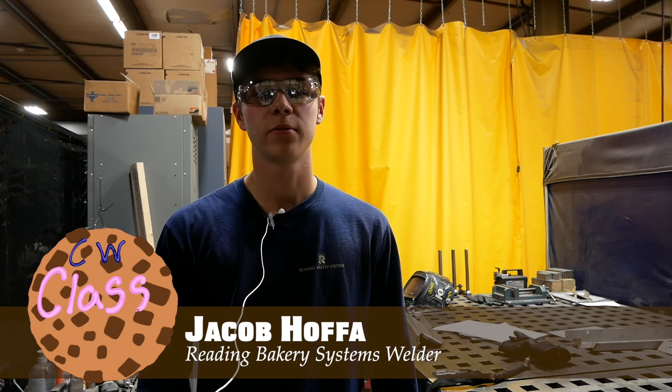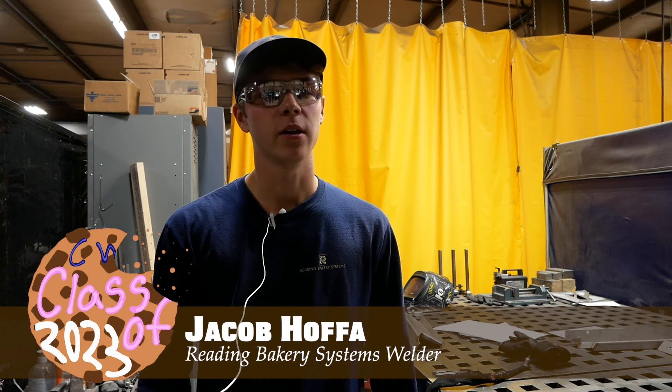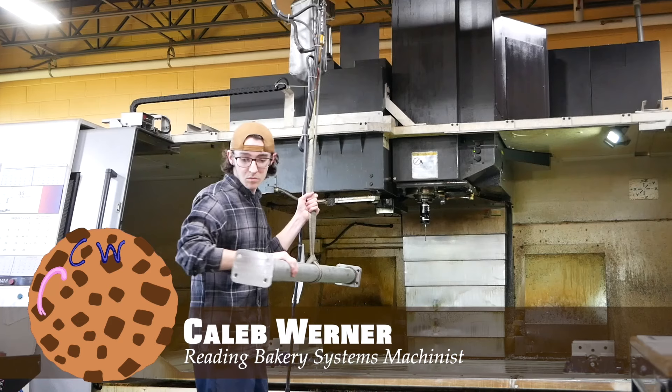The final step in the process is electrical and assembly. Here, all the individual pieces are assembled according to the original engineering design. Giant cranes move the larger parts into place. This allows the final baking system to be shipped to the customer.